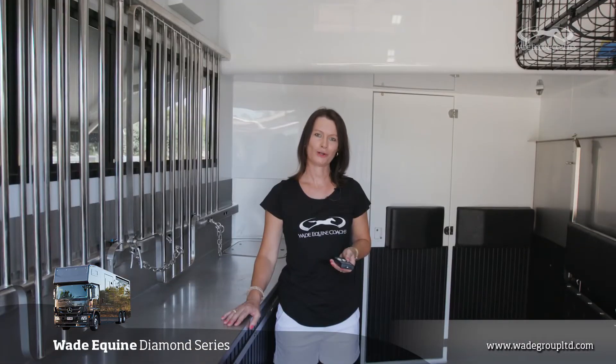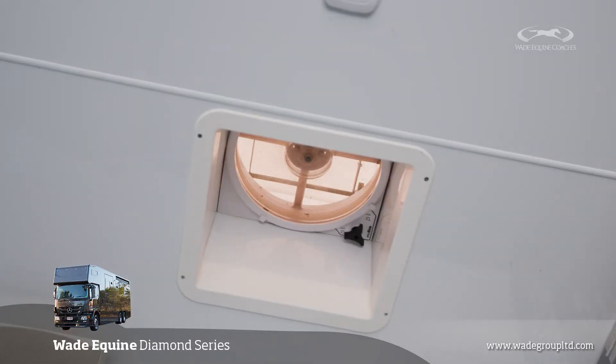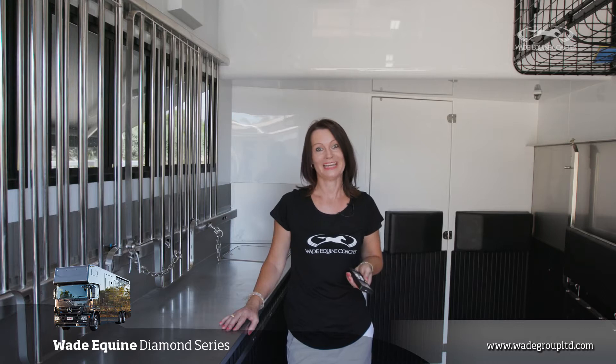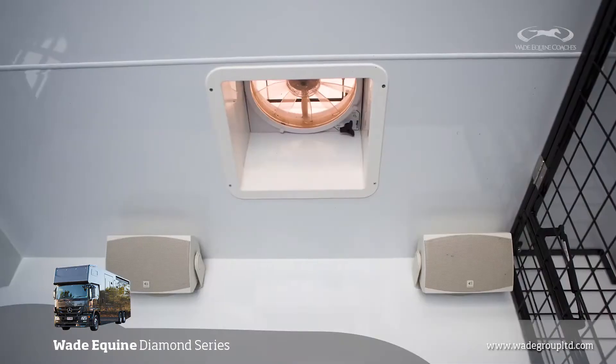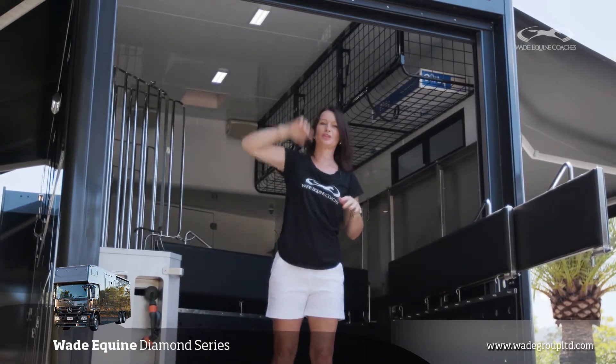Our horse bays are designed for the hottest of Australian weather. Both sides of the truck have opening windows, as well as the roof-mounted air vents, which are remote-controlled and thermostatic. Gemma commented on a recent trip to Melbourne that her horses were lovely and cool. This is the rear drop curtain, which gives you weather protection while you're at the show.